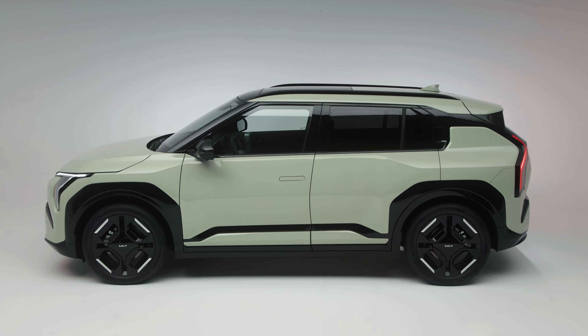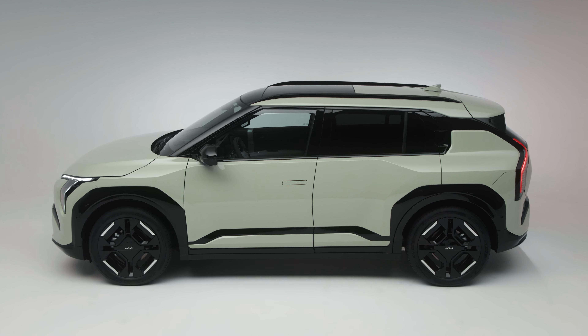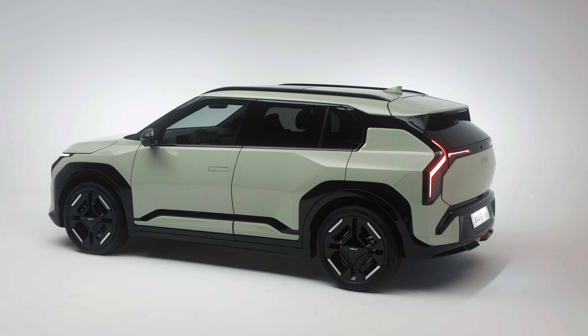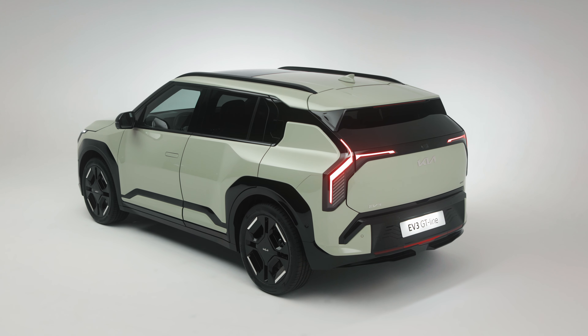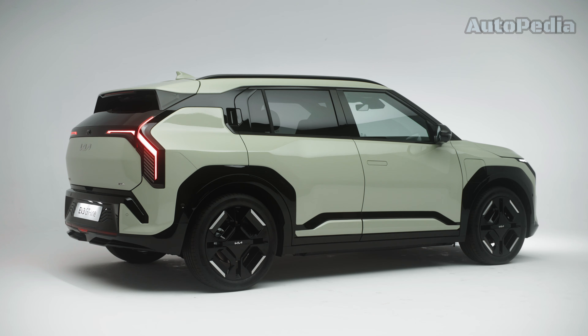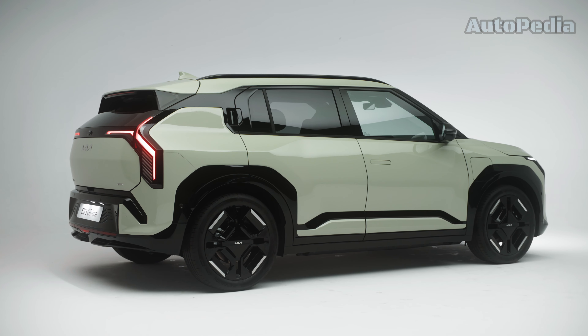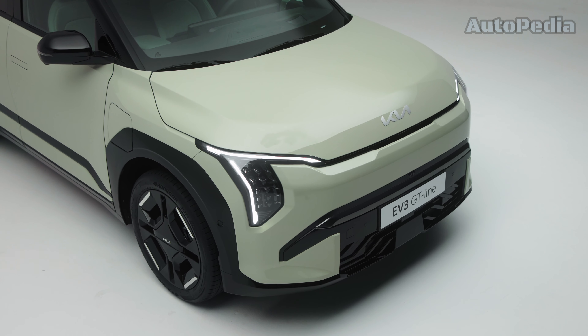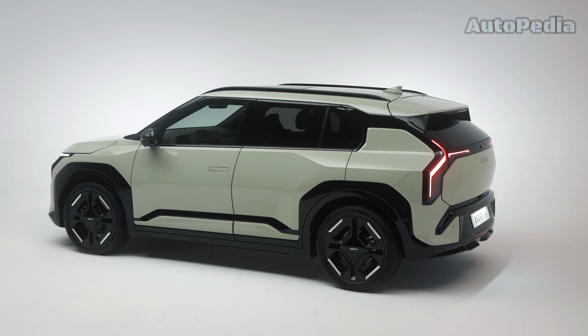Looking at its exterior dimensions, the EV3 measures 4 meters and 30 centimeters in length, 1 meter and 85 centimeters in width and 1 meter and 56 centimeters in height, with a wheelbase of 2 meters and 68 centimeters. Its striking design includes vertical headlamps, a robust tiger face grille with star map signature lighting and a sleek hatchback-style tailgate.